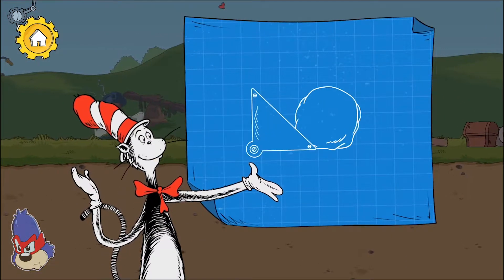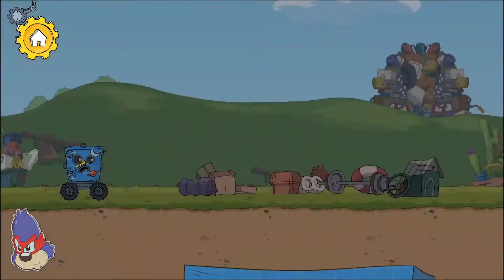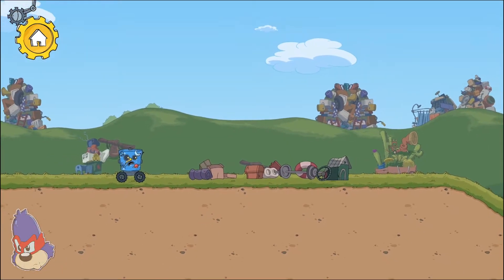Tap here to move the robot forward. Pushing objects can move them out of the way. Looks like another problem — your robot needs some help.